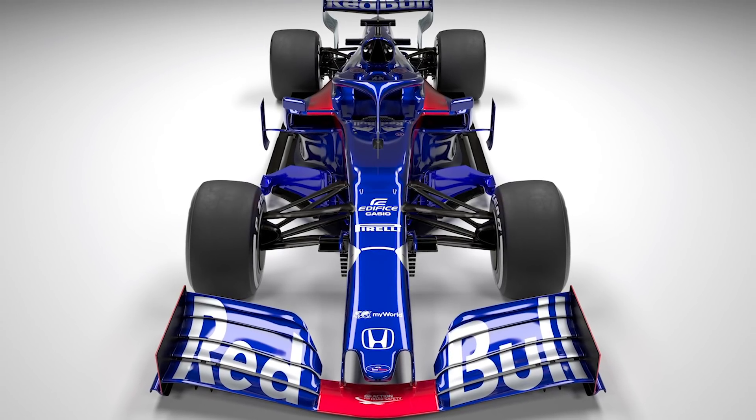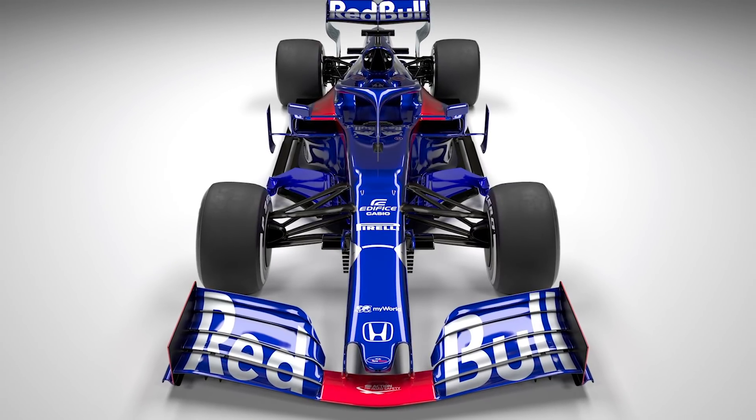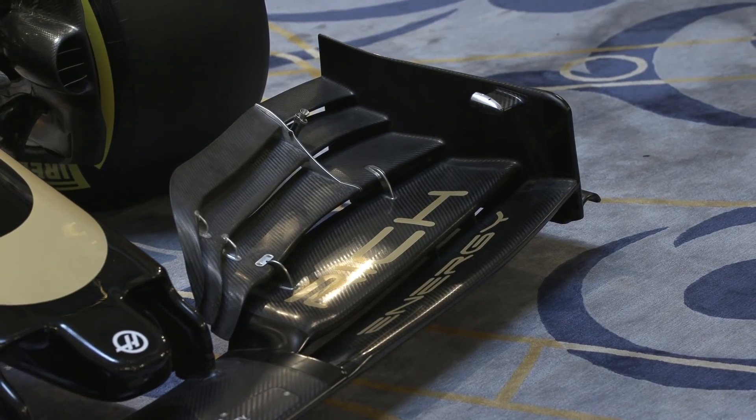We've got visual aids this time JBL, and inevitably because of the rule changes we're starting at the front wing again with the Toro Rosso. We've got some good visuals here and an interesting look at how another team has taken a slightly different approach to what we saw from Haas last week. Yeah definitely — we saw that the Haas front wing was a lot more curved and sculpted, but if there was a poster child for the new regulations and what they were trying to create, this would be it.